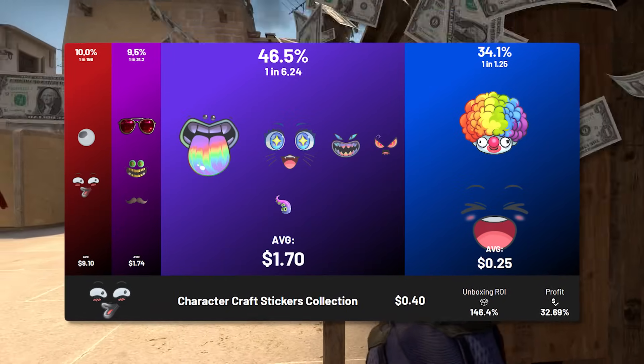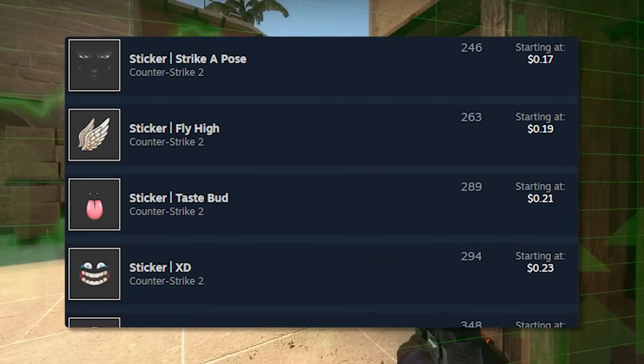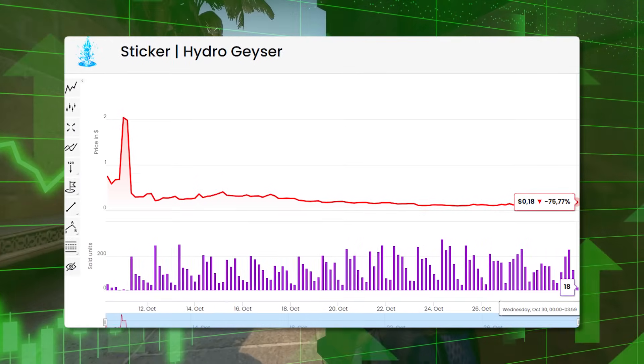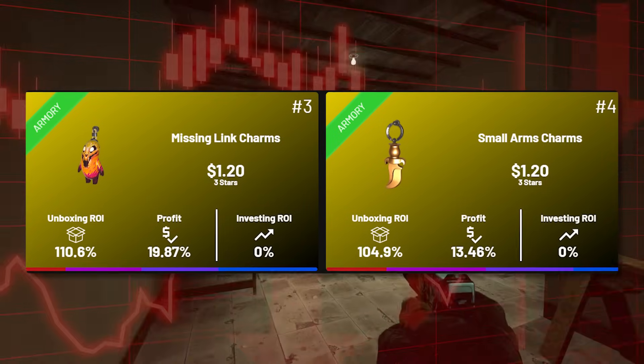Talking about the Armory first, we have a lot of potential inside of this area. Looking at the breakdown, I find very strong investment potential with some of the blue stickers. These are obviously going to be the most common, therefore they're probably going to have the lowest barrier to entry.